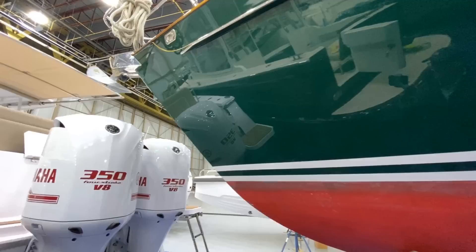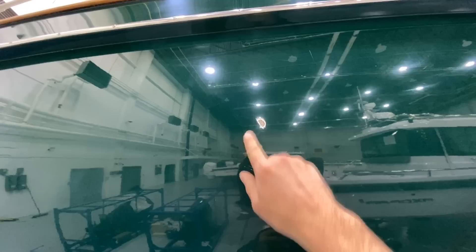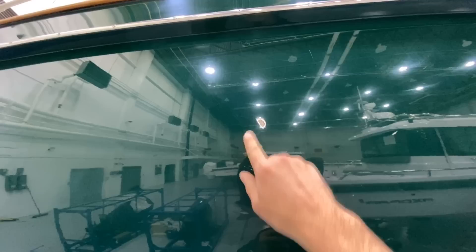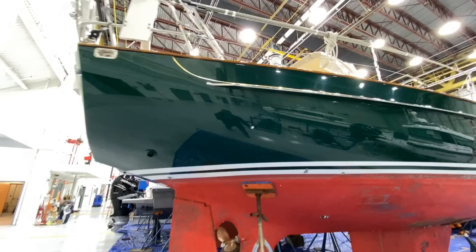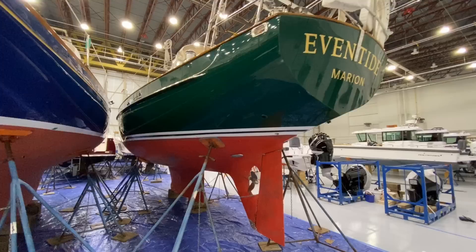There are two other scratches on the starboard side that are about quarter size. This hull is an Awlgrip hull, so when you do scratch a hull like this it is easy to repair unlike gel coat, so those can be easily disappeared.